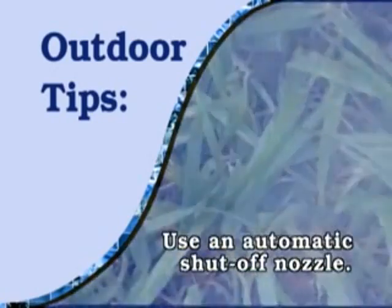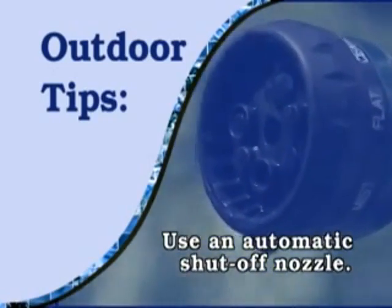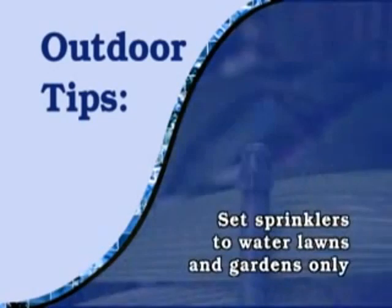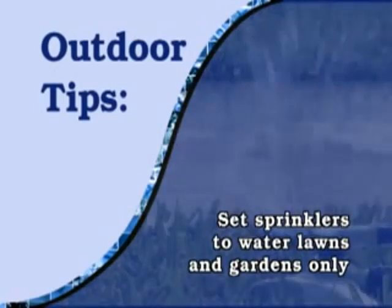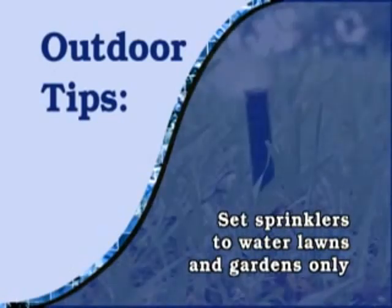When using a hose, control the flow with an automatic shutoff nozzle. Detect and repair all leaks in your irrigation system. Set sprinklers to water lawns and gardens only — check that you're not watering the street or sidewalk. The Miami-Dade Water and Sewer Department offers single-family residences a free evaluation of their irrigation system.